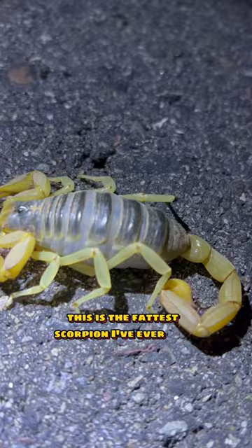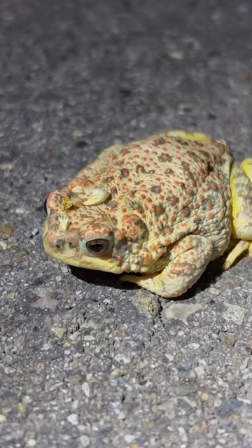This is the fattest scorpion I've ever seen. Lastly, it's not a snake, but it's a red-spotted toad, sporting just an adorable little leaf crown.